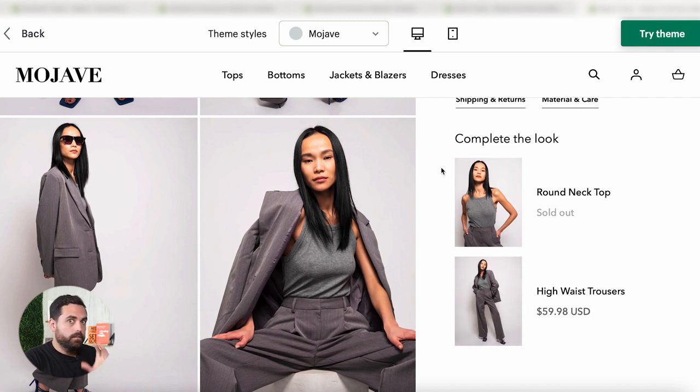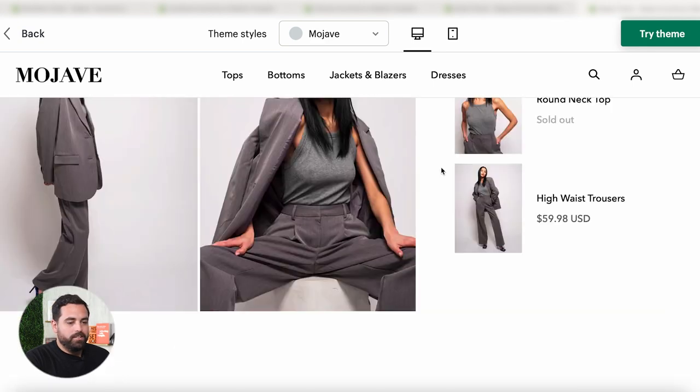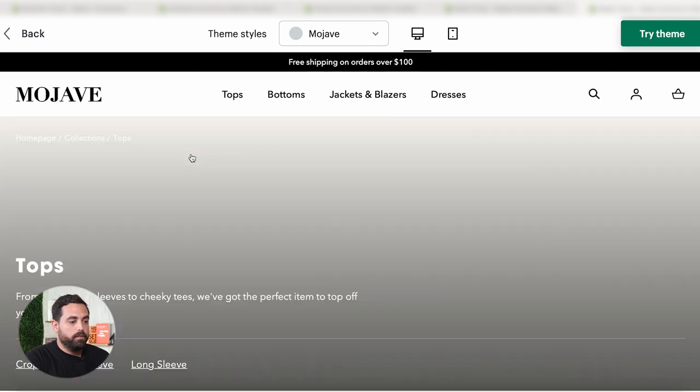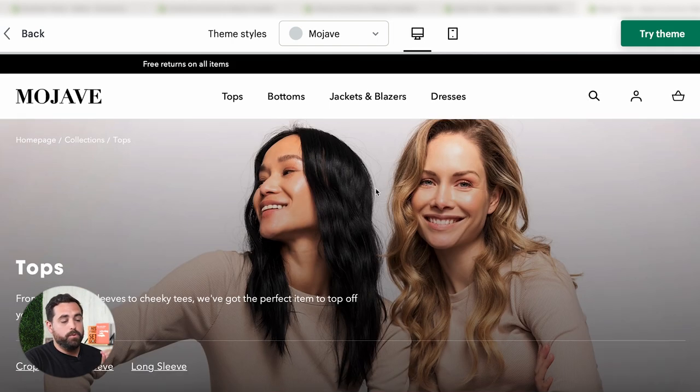They've started adding this, but this is amazing — 'Complete the Look' is something you might not get from other themes and would normally require additional apps. This is actually built right in, along with customer reviews. Just a really, really nice, good premium feel. It also has a mega menu with images and a nice breakdown of products and collections. So again, just a really, really nice theme — great if you have a clothing store. If you like this video, make sure to check out the next video. We actually made a couple of videos on themes you should be looking out for, and you should watch the next one right here. See you.